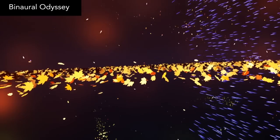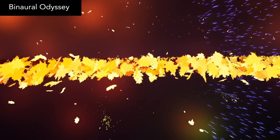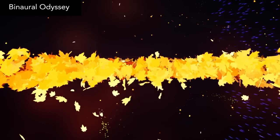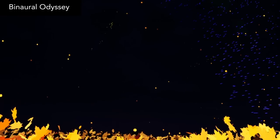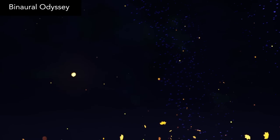Binaural Odyssey is a virtual world that reacts to your eyes and creates visual shapes from whichever direction you're looking at. It runs endlessly until you decide to quit, and it's pretty entrancing. And best of all, it's a free download.